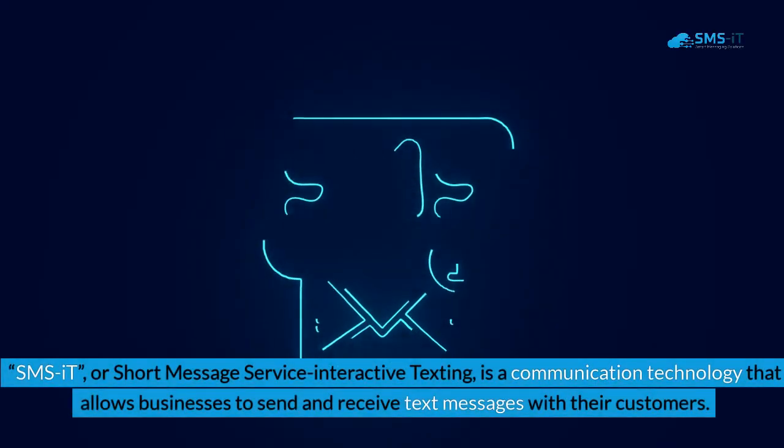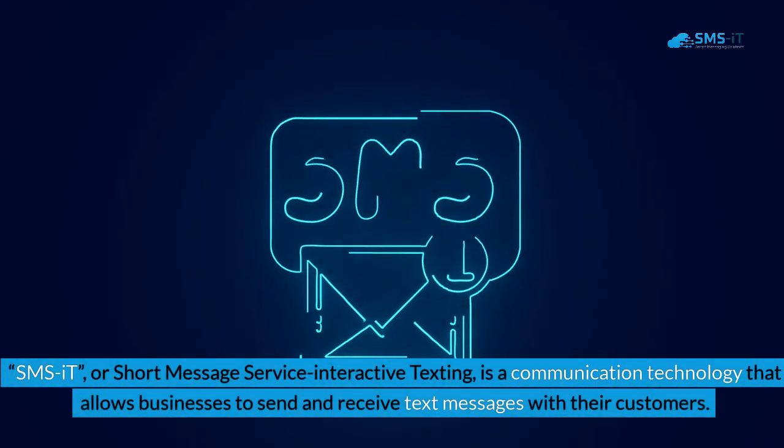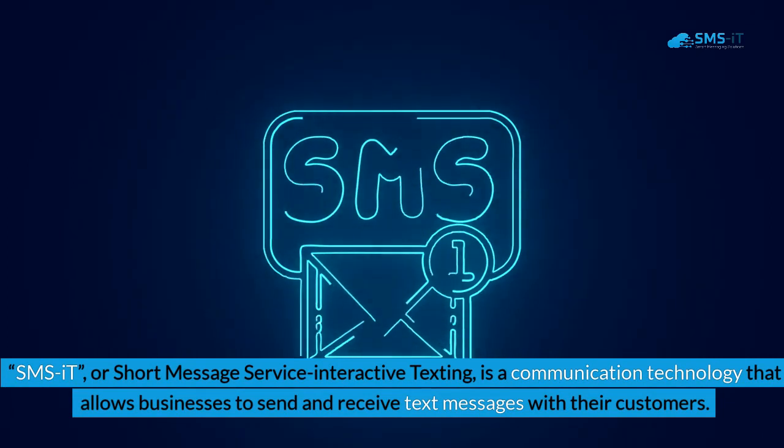SMSIT, or Short Message Service Interactive Texting, is a communication technology that allows businesses to send and receive text messages with their customers.